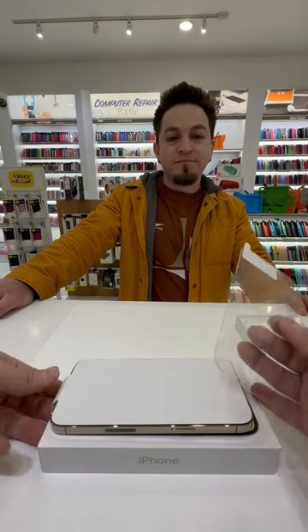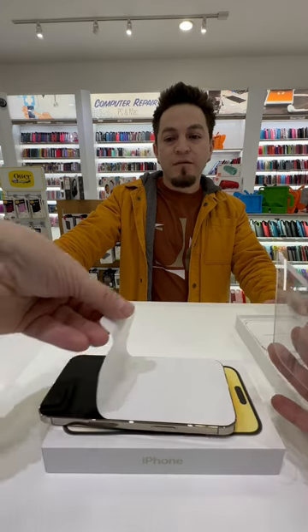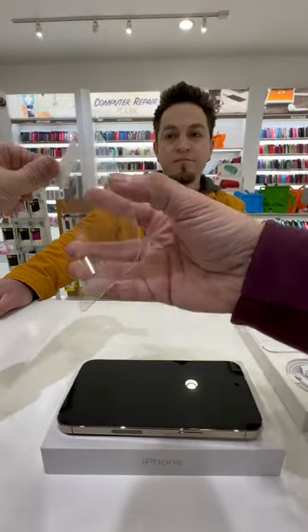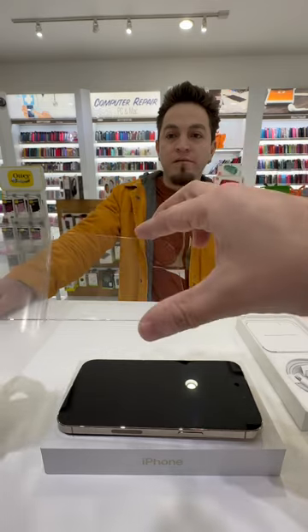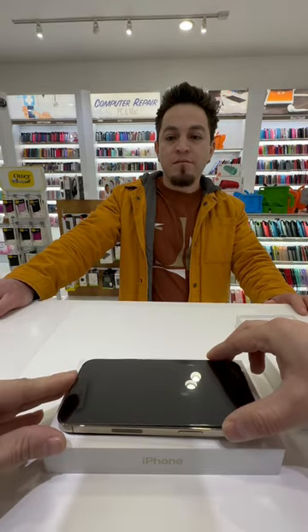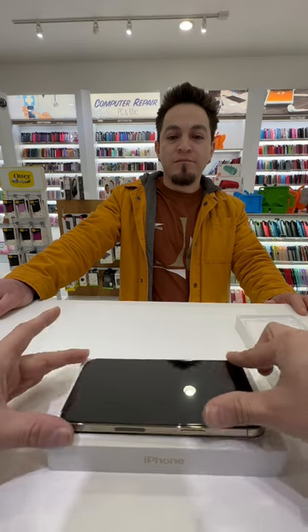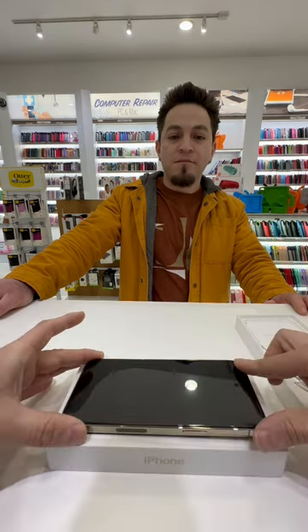This is gonna be the clear screen protector. It's a brand new phone, so when it's brand new you don't have to clean it — it's already clean. Just be careful, it's not too hard.